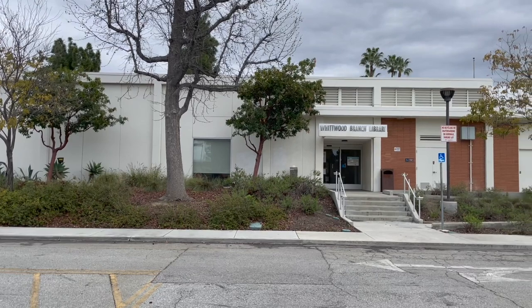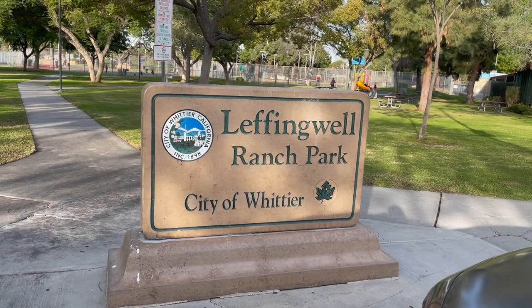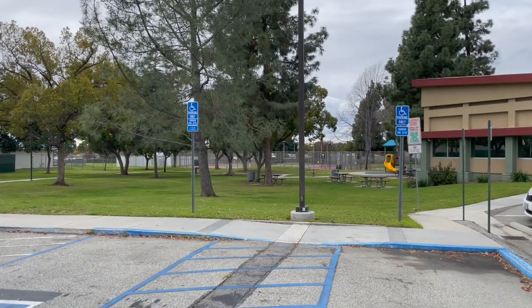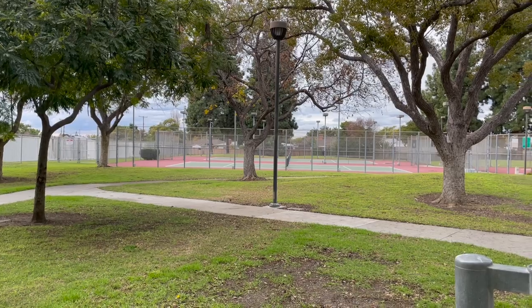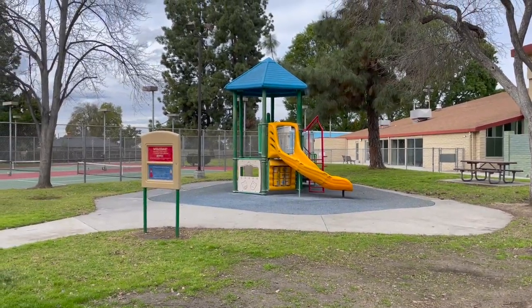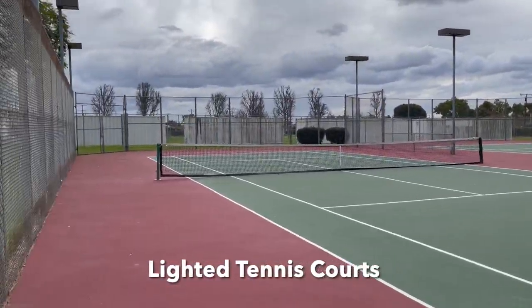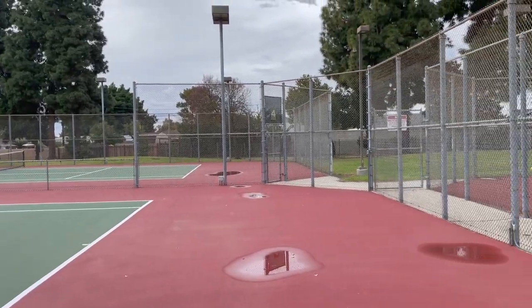Next up is Leffingwell Ranch Park, 10537 Santa Gertrudes Avenue, Whittier, California 90603. You can also reach this park on Starbucks Street. This is a truly hidden park — I had no idea it even existed until I did a little research. You can do barbecuing here. They've got lighted tennis courts, picnic tables, play equipment, and restrooms. It's tucked away between the YMCA and the Whittier Library. They have some great benches, a little play area, and mainly these great tennis courts available during the day — and they're lighted at night. These would make great pickleball courts. If you're a tennis player, come down here and get a couple games in.